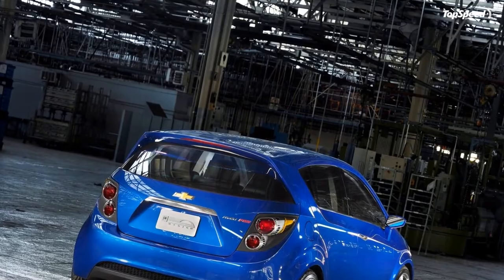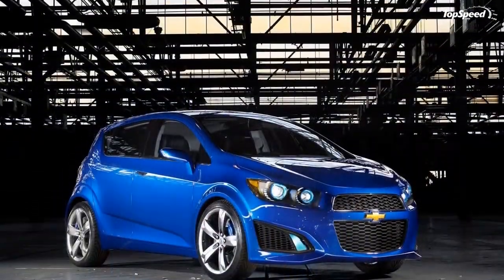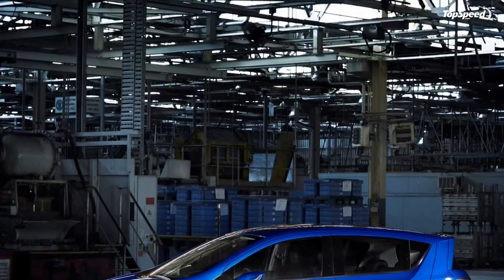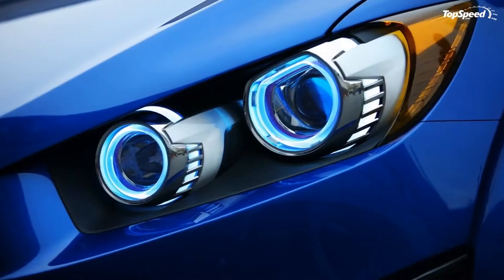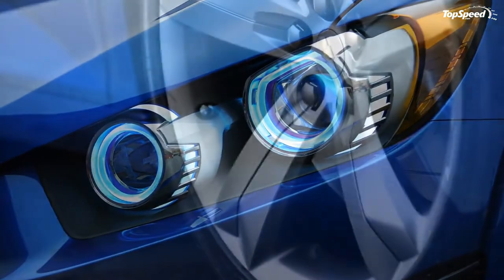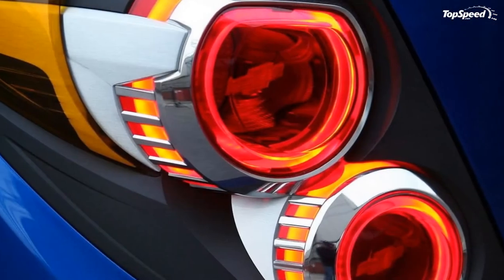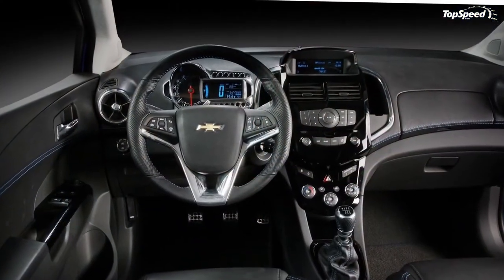Ice blue backlighting on the audio display, telltale indicator screen and knobs augments the blue stitching. The motorcycle inspiration also carries inside, with a round analog tachometer set within an asymmetrical LCD readout also trimmed in milled metal with round cutouts, and round aluminum trimmed side vents.